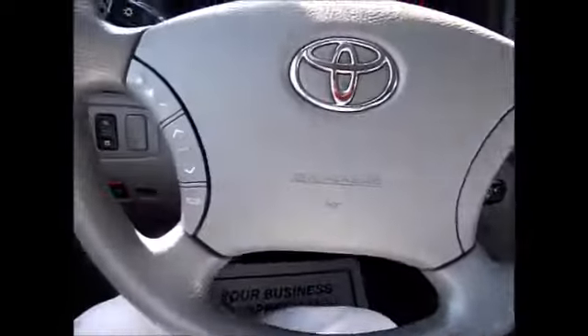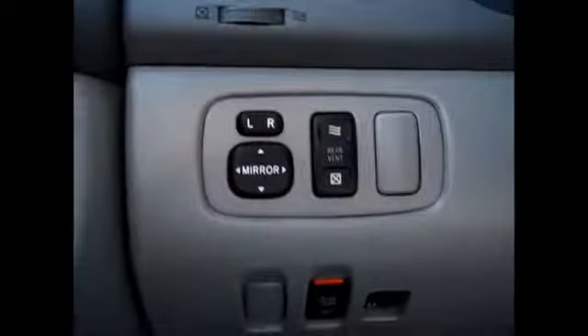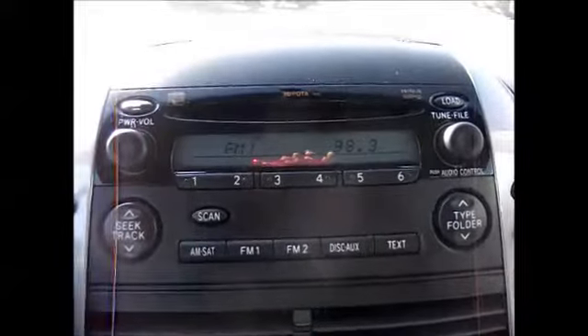On the steering wheel we have the media control buttons on the left side, cruise control down at the bottom right, power mirrors, and different settings for doors, lights, and things like that. It has a CD disc changer, AM FM radio, and auxiliary line support right here.